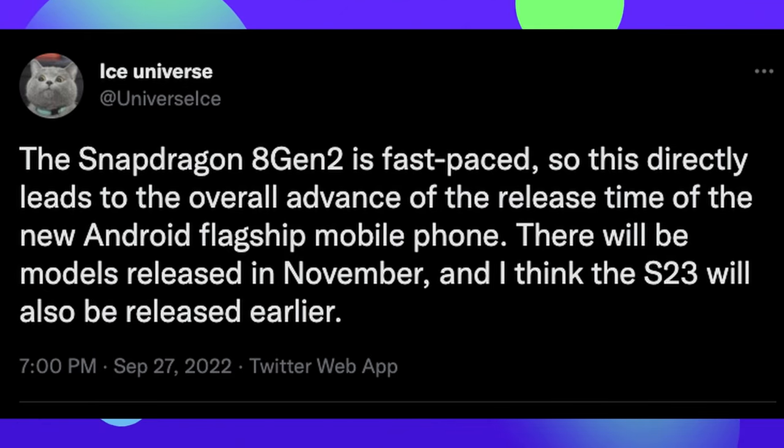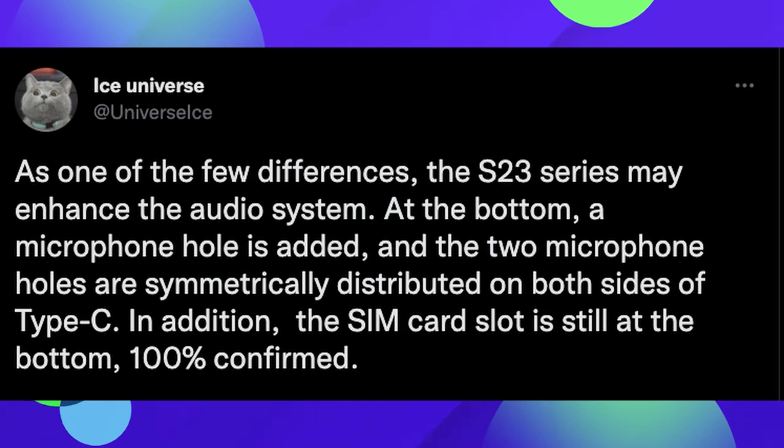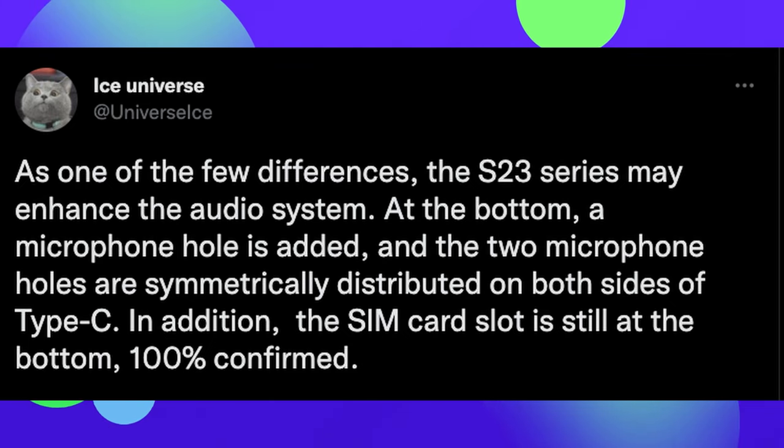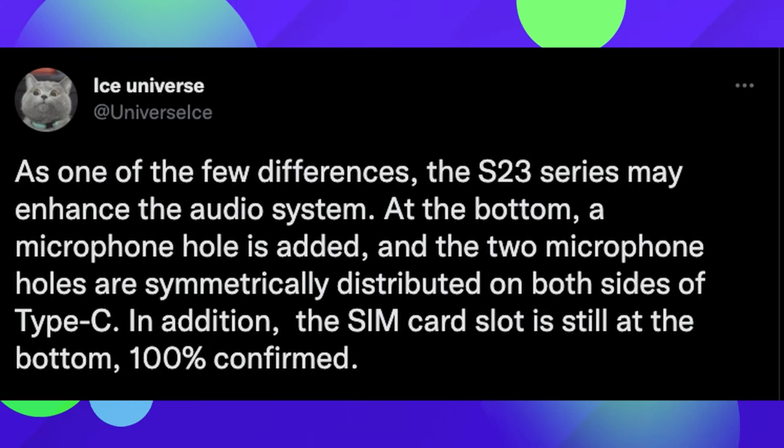I guess we'll have to wait and see — we kind of hear this every year and it always ends up coming out around the same time, so I don't think it's going to come out much earlier, maybe two weeks at most. To add on to that, he also said one of the few differences is that the S23 series may enhance the audio system at the bottom — a microphone hole has been added, and the two microphone holes are symmetrically distributed on both sides of the USB-C port. The SIM card slot is still at the bottom, 100% confirmed.